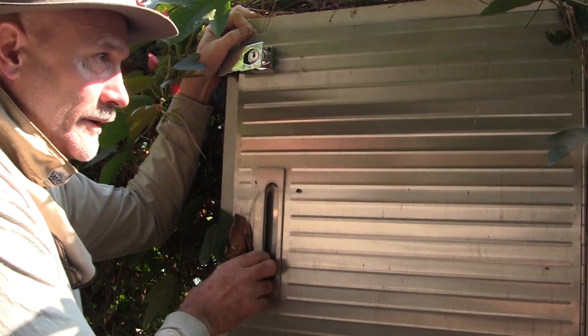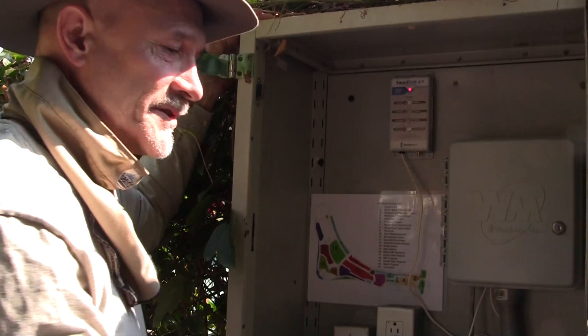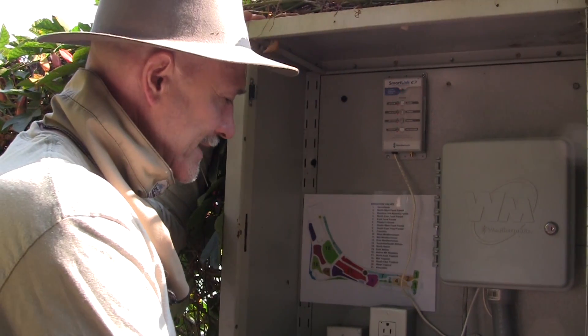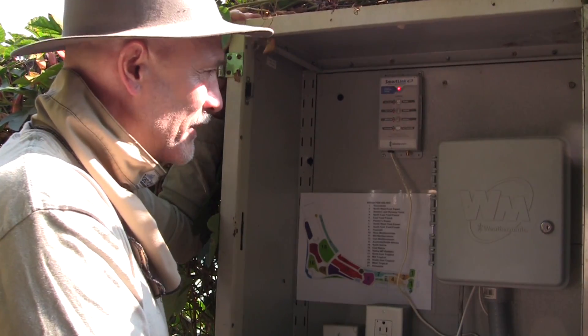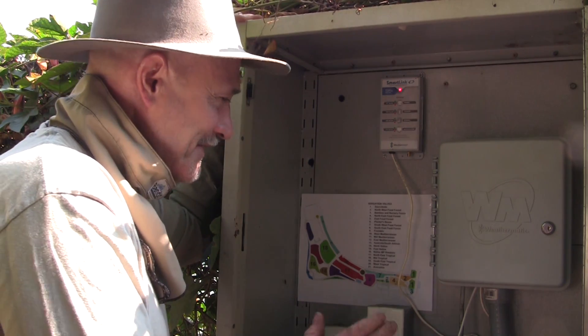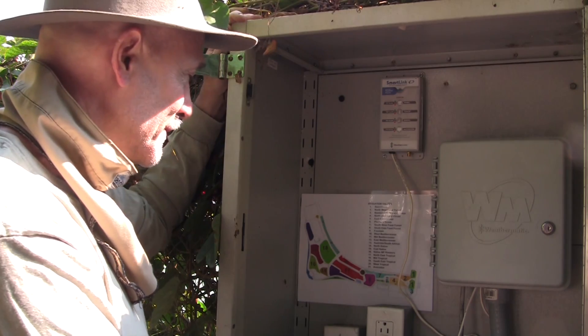Here we are at the irrigation controller in the LifeScape Garden on campus at City College, and this is looking beautiful. Two years ago when I taught this class, this was pretty much a disaster zone, but Louis Daniel has fixed it. Things are looking really professional in here, and I'm very impressed with the look.